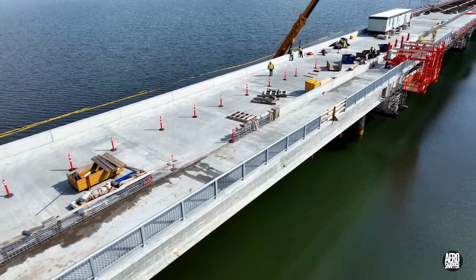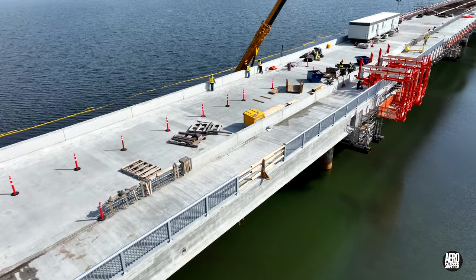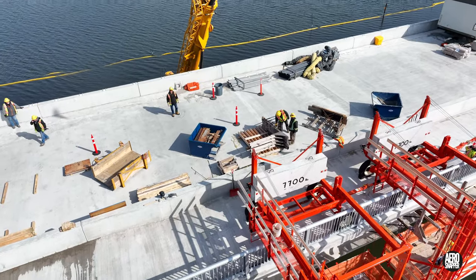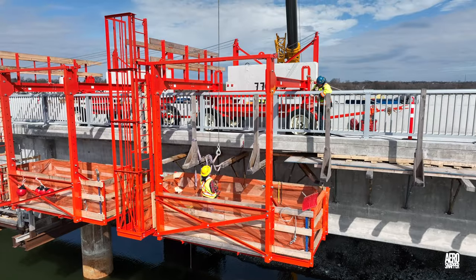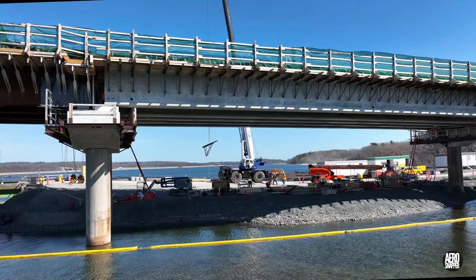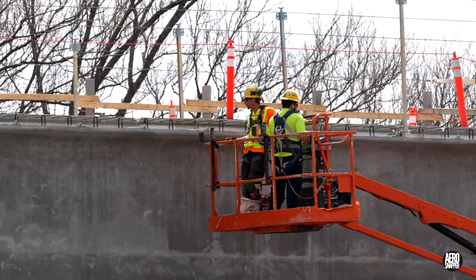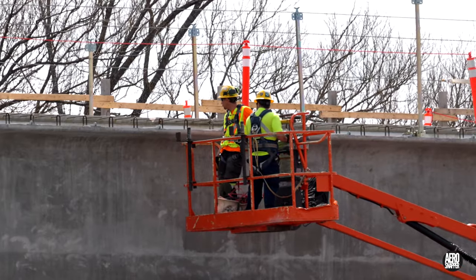Any report on the week would be incomplete without remembering that at the west end of the bridge, brackets are steadily being removed to leave a clean profile, while at the east end they continue to be installed, invariably after careful planning and preparation.